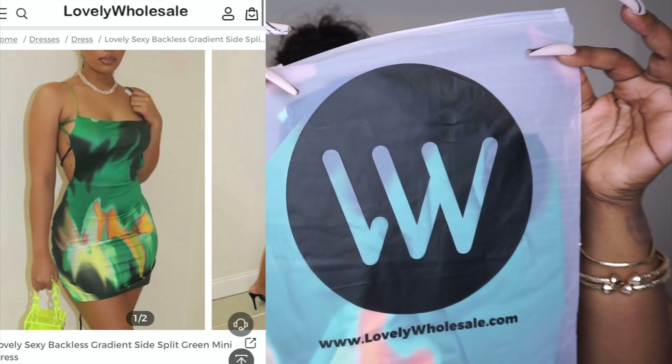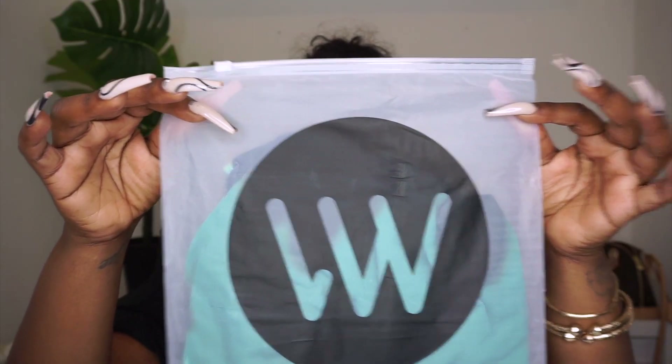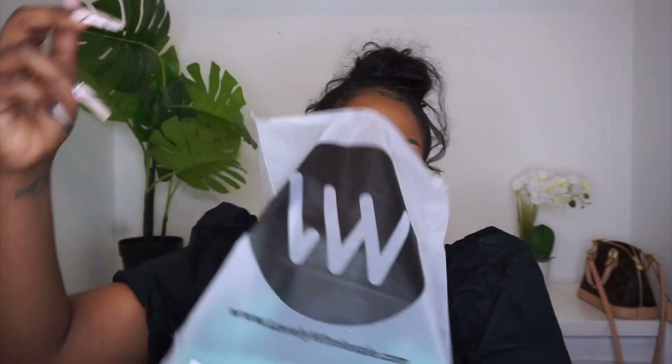I'm going to try it on, don't worry, stay tuned. It is called the Lovely Sexy Black Backless Gradient Side Split Green Mini Dress, and this is in a size large. I'm loving the fact that Lovely Wholesale is taking the time to put things in a nice little zippy bag — just like my friends who buy from Shein. Before, my stuff was just coming in these little bags making too much noise — I didn't like that.